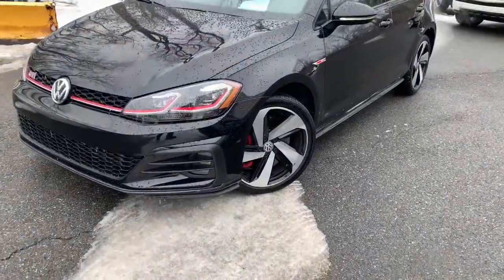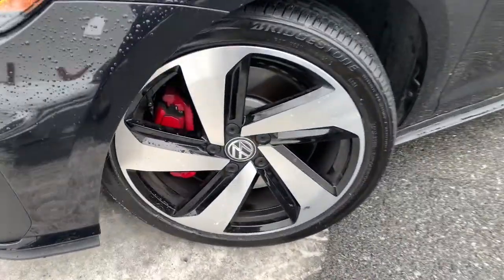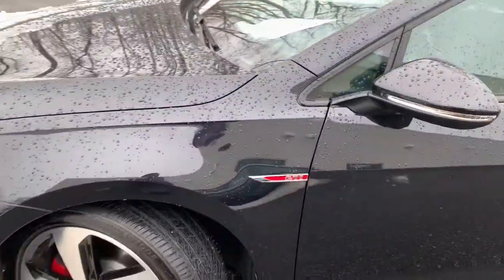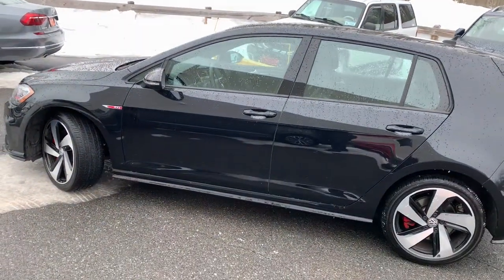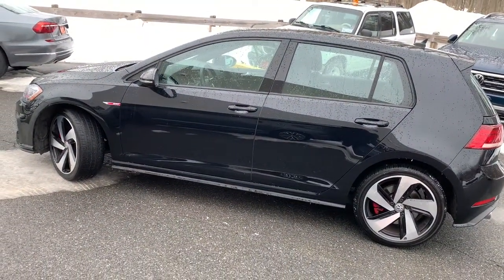Can you see yourself in the 2019 Volkswagen Golf GTI? This vehicle is an outstanding buy with fewer than 10,000 miles on the odometer. Make exhilaration part of your daily drive with this high-performing Golf GTI.